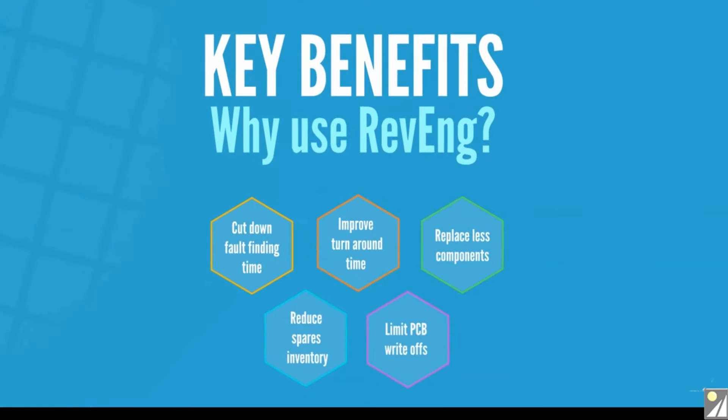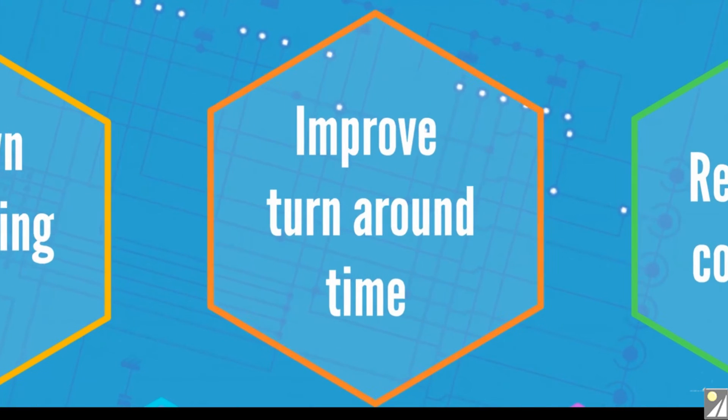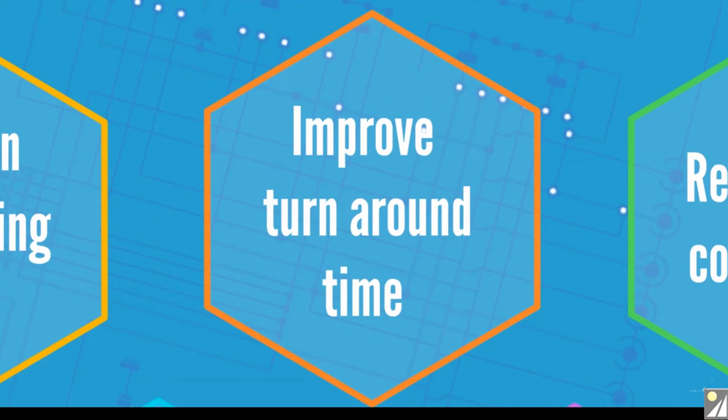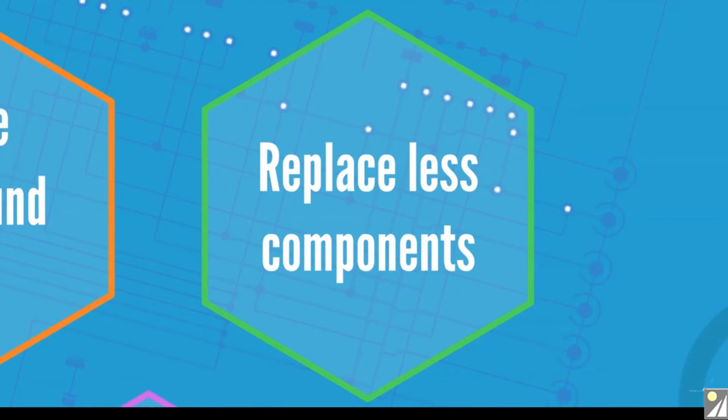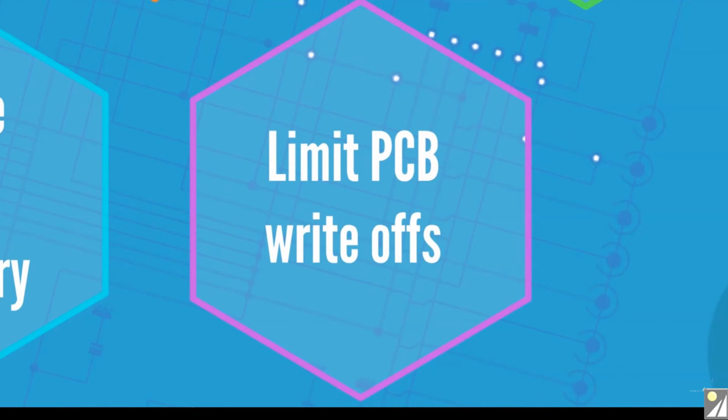That's where ReVerse becomes extremely valuable. It enables you to cut down on waste and cut down on fault finding time, improve turnaround time to get equipment back in service. It helps you to replace fewer components rather than a whole PCB, saves money by keeping spares to a minimum, and helps to reduce the waste of scrapped PCBs which could easily be repaired if only the documentation were available.